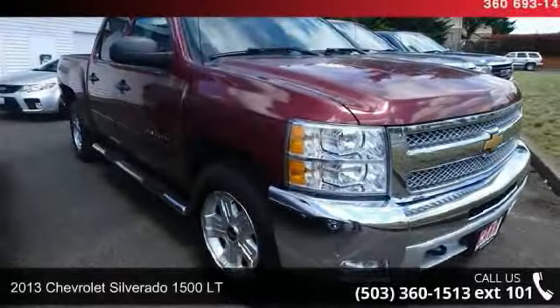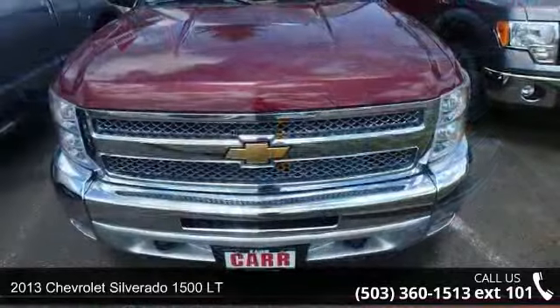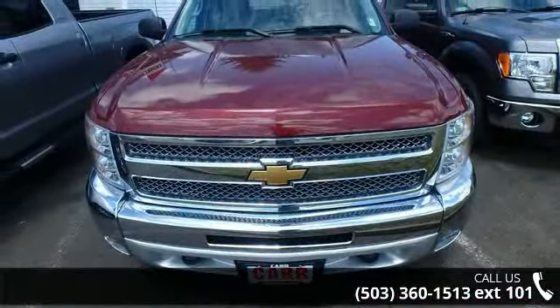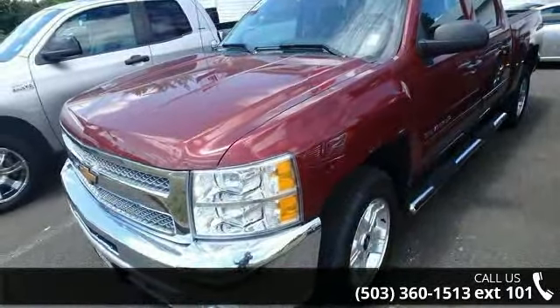Arrive in style with this 2013 Chevrolet Silverado 1500 LT. If you are looking for an automobile with great features, look no further. This vehicle comes with a reliable 8-cylinder engine connected to a smooth shifting automatic transmission.